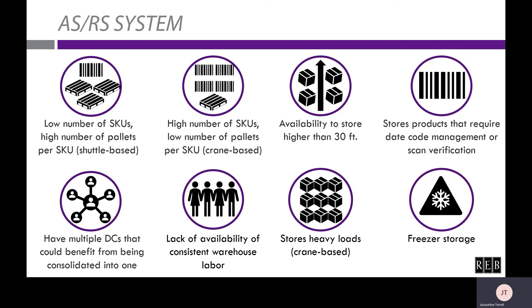Something many companies are facing these days is a lack of availability of consistent warehouse labor. Less manpower is needed with an ASRS system since the system does much of the work. So if you find yourself consistently taking time to hire and train new warehouse staff, which can be quite time-consuming, an ASRS system may be an ideal alternative. If you store heavy loads, a crane-based system may be ideal, as it is able to handle very heavy loads up to 6,000 pounds — making it a better solution than having a forklift place and retrieve those loads.